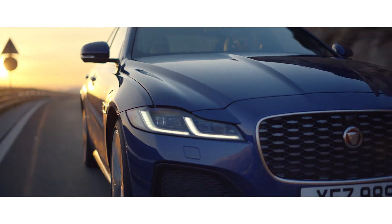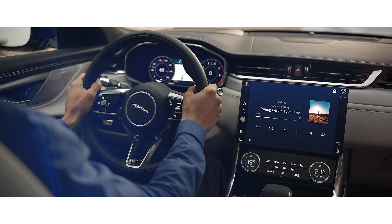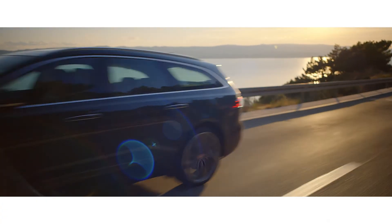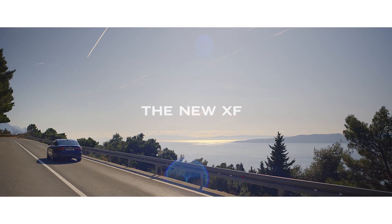Inspired design, intuitive new technology, modern luxury and engaging dynamics. The new XF from Jaguar.